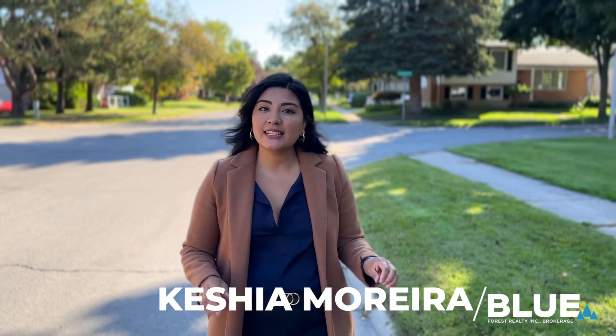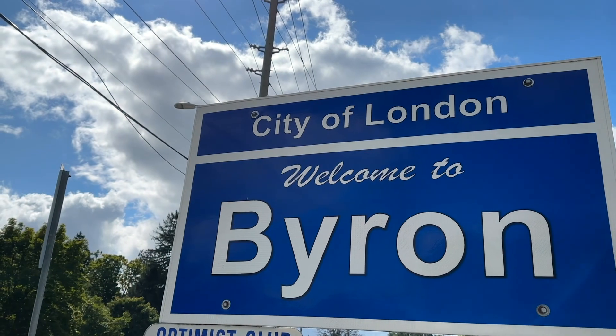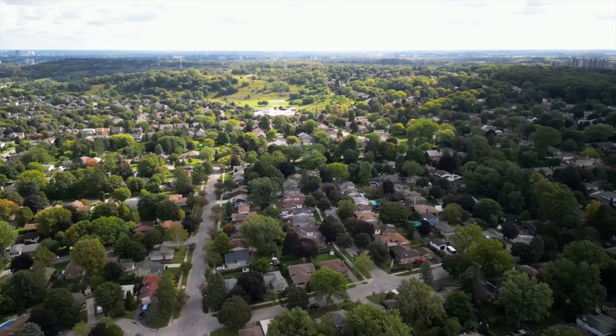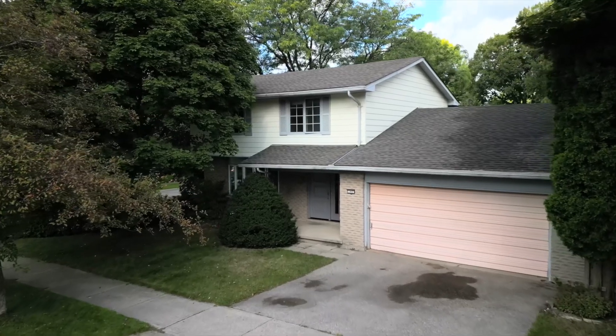Today we're in one of the best neighborhoods in London, an area of the city characterized by a small-town feel and strong sense of community — Byron. You get to be one of the first people to see what 143 Dearborn Avenue looks like on the inside, because it is its first time for sale since it was newly built. This is an incredible investment opportunity. Let's head inside.